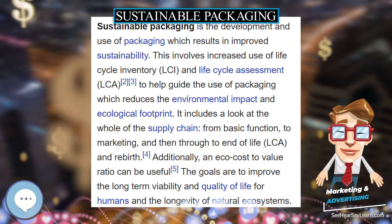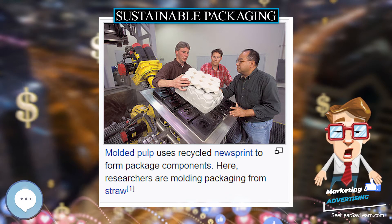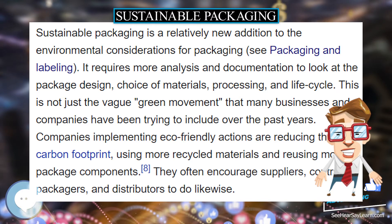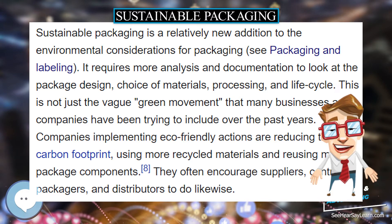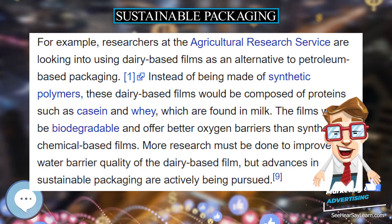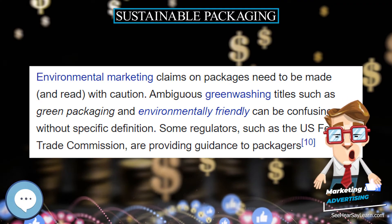Sustainable packaging is the development and use of packaging which results in improved sustainability. This involves increased use of lifecycle inventory (LCI) and lifecycle assessment (LCA) to help guide the use of packaging which reduces the environmental impact and ecological footprint.